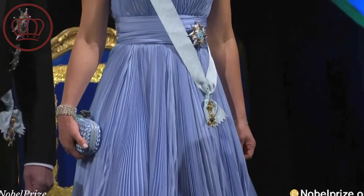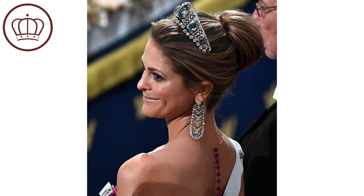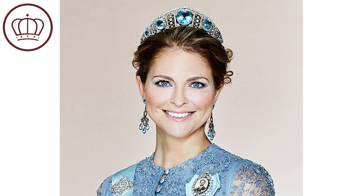Hello everyone and welcome to Royal Fashion News. My name is Brittany and today is Tiara Tuesday, one of my favorite days of the week. In honor of the sadness of the fact that Princess Madeline will not be attending the Nobel Prize ceremony this year in Sweden, we are going to talk about the tiara that I feel should be exclusively reserved for her, because nobody pulls it off quite like Madeline does. That is the Swedish Aquamarine Kokoschnik Tiara.